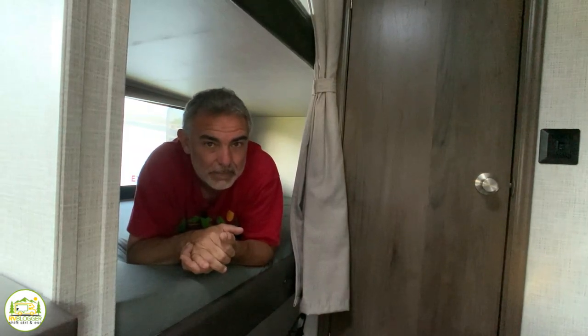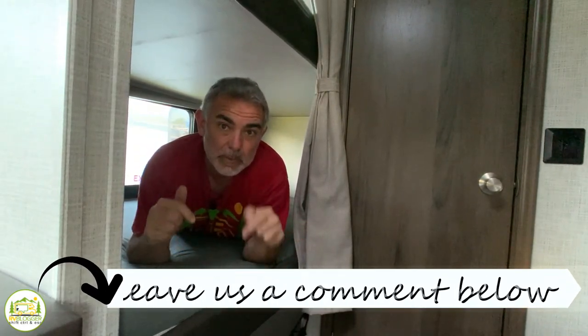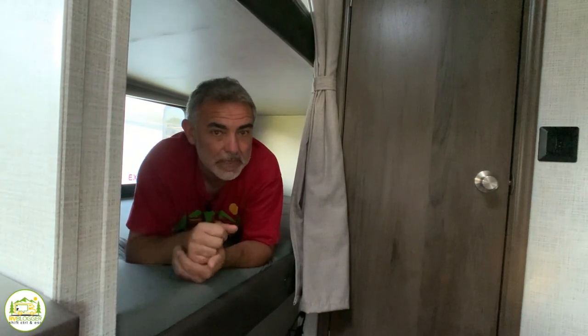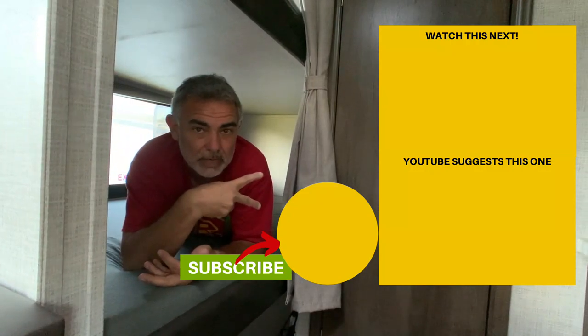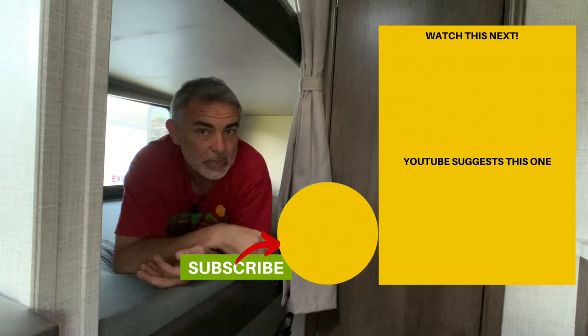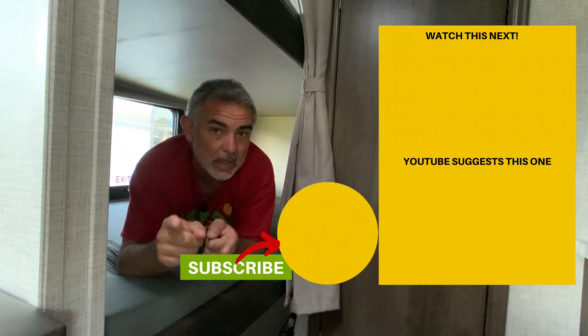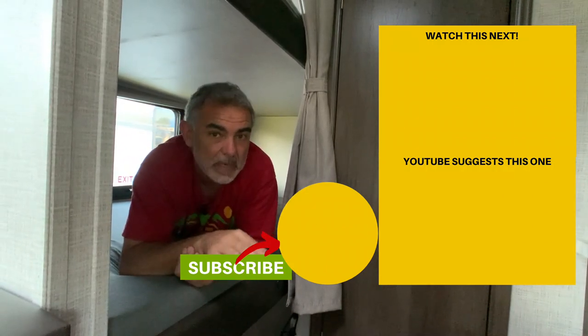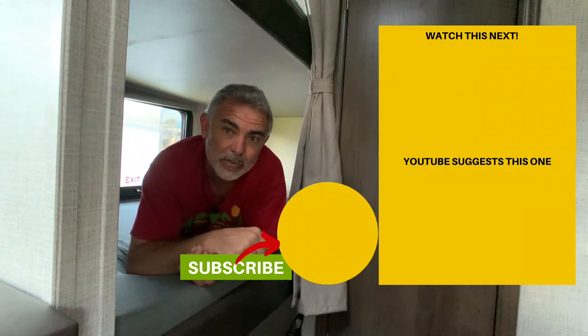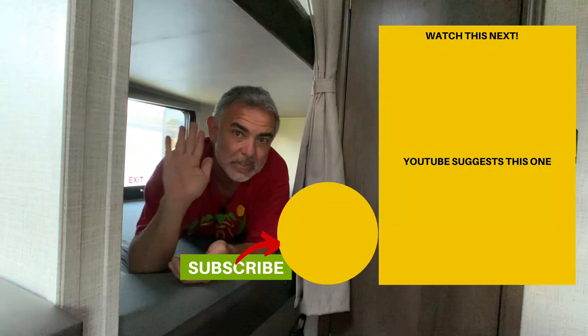We hope you've enjoyed checking out all these travel trailers for families of four. Let us know in the comments below which ones you like best and why. If you'd like to check out some of our other videos, click one of the boxes over here, and remember to subscribe to the RV Blogger YouTube channel and hit the notification bell so you'll be notified every week when Susan and I come out with a brand new video. For Mike and Susan, thanks for watching and we'll see you next time.